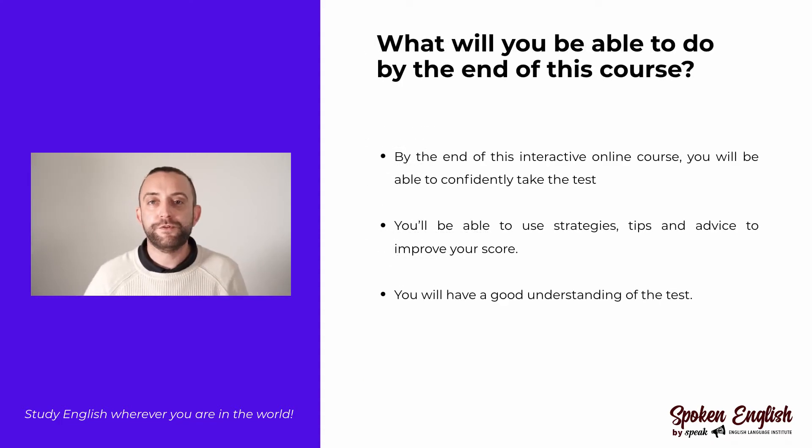What will you be able to do by the end of this course? By the end of this course, you will be confident in all four sections of the IELTS exam. This means that you will have a good understanding of all of the different types of questions asked during the exam. You will also be able to use strategies that we will provide you during this course and apply those strategies to your exam, which will really help you to boost your overall score, whether that is academic or general.